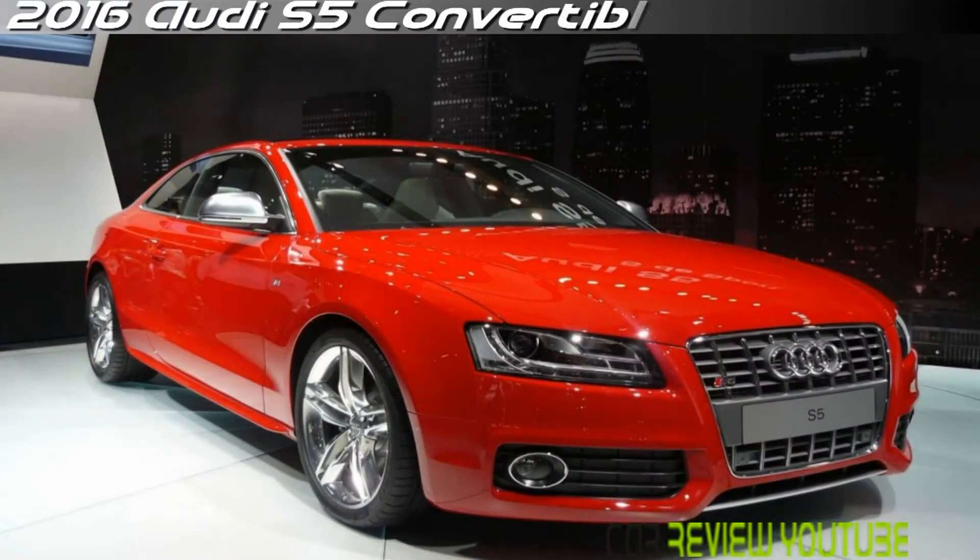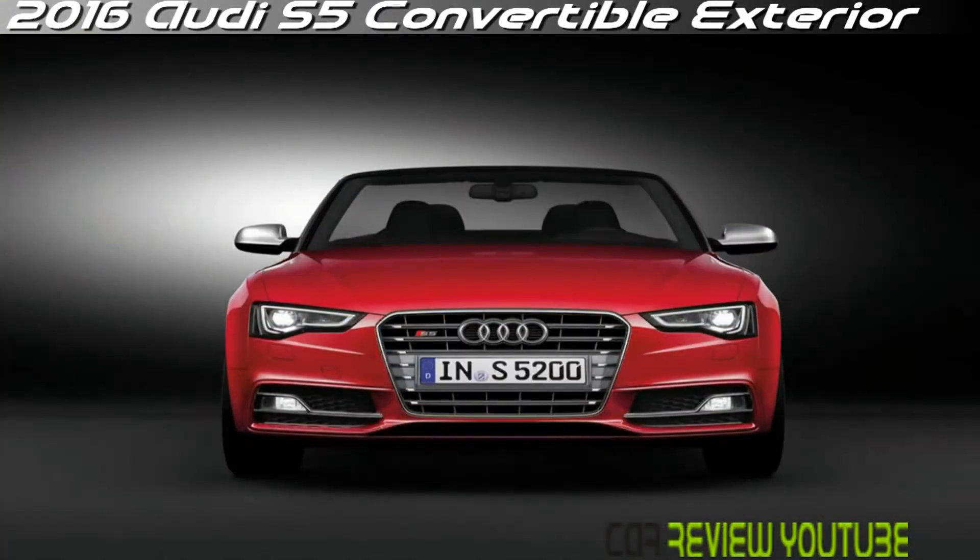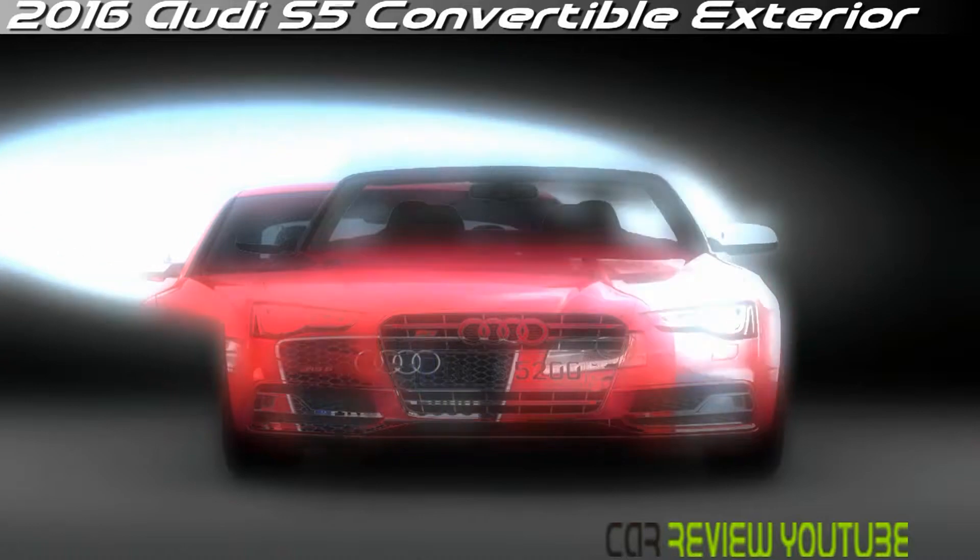The Audi S5 is a companion model to the A5 Coupé and Cabriolet and closely related to the S4 Sport sedan. Compared to the A5, the S5 offers stronger performance, sharper looks, and more exclusivity and tech features. The look of the Audi S5 is by no means fresh.